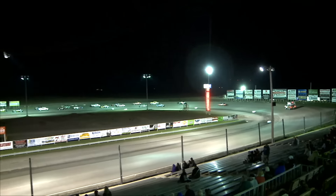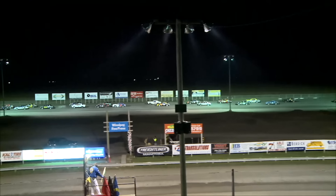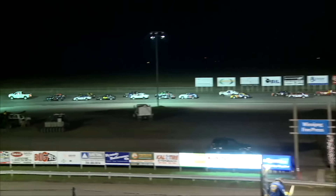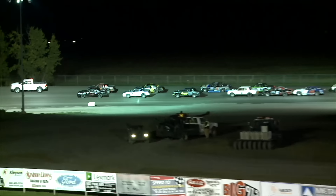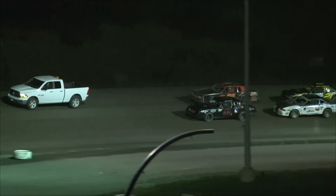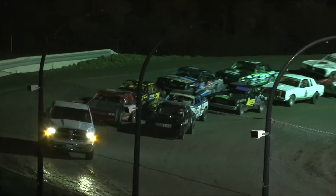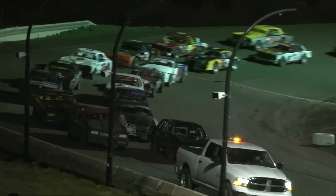Inside row nine, the 31 of Pete Ends, and to his outside the 44 — a rookie — that's Braden Henroth. On row ten, starting 19th inside, the 16 of Evan Schroeder, and to Evan's outside the 21C is Cole Madinuck, and we're about ready to go racing.